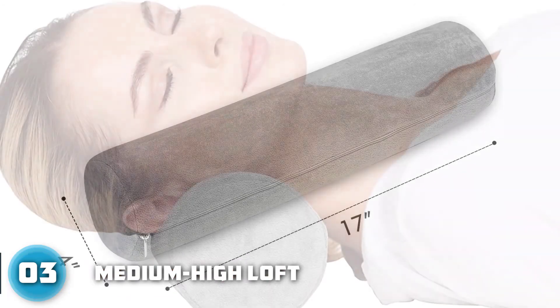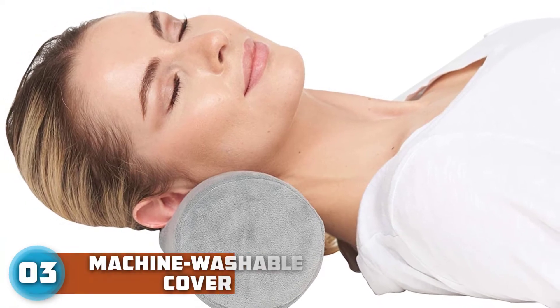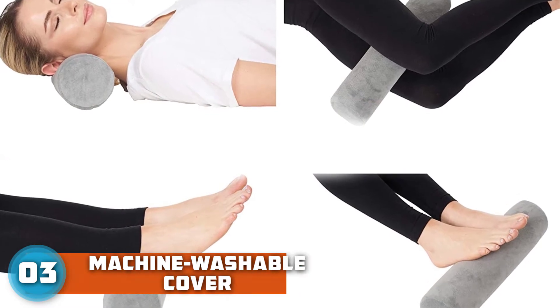To create a dreamy pillow setup, you can slide the bolster pillow in the space between the base of your head and your shoulders while placing an adjustable loft pillow like the Layla Kapok Pillow underneath your head. Additionally, you can use the bolster pillow between your knees for extra spine support.